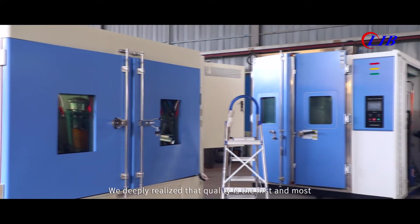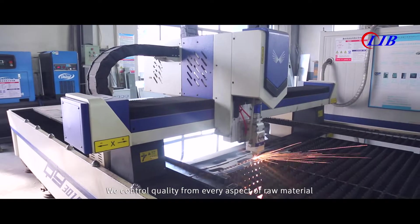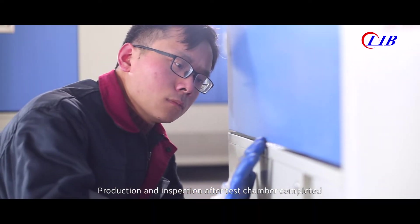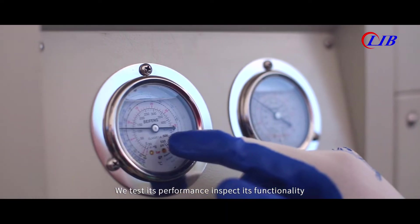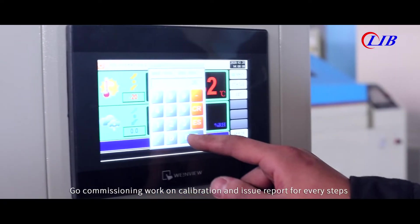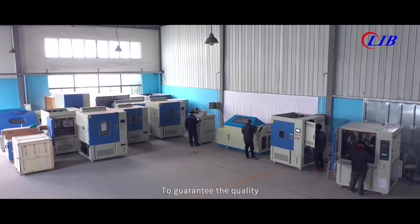We deeply realize that quality is the first and foremost. We control quality from every aspect of raw material, production and inspection. After the test chamber is completed, we test its performance, inspect its functionality, go commissioning, work on calibration and issue a report for every step to guarantee the quality.